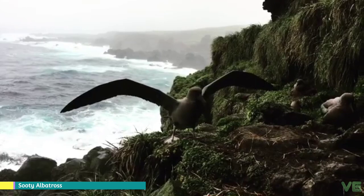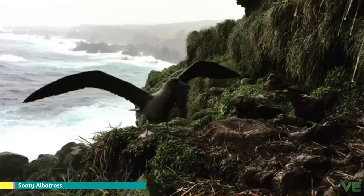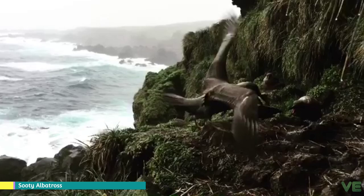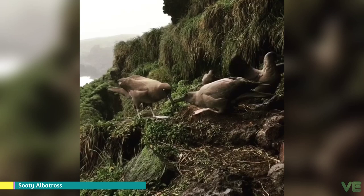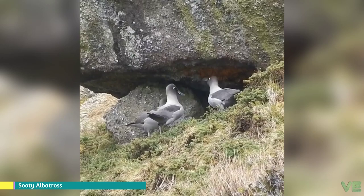Sooty albatrosses nest on islands in the South Atlantic — Tristan de Cunha and Gough Island — and islands in the South Indian Ocean, from the Crozet Islands to Kerguelen Island. At sea they forage from South America to Australia, with a few records of birds reaching New Zealand. The light-mantled albatross has a wider distribution, nesting on South Georgia in the Atlantic, many of the same islands in the Indian Ocean, Macquarie Island and New Zealand's sub-Antarctic islands. At sea it forages further south than the sooty, to Antarctica, and around the southern ocean as far north as Chile, Tasmania and South Africa.